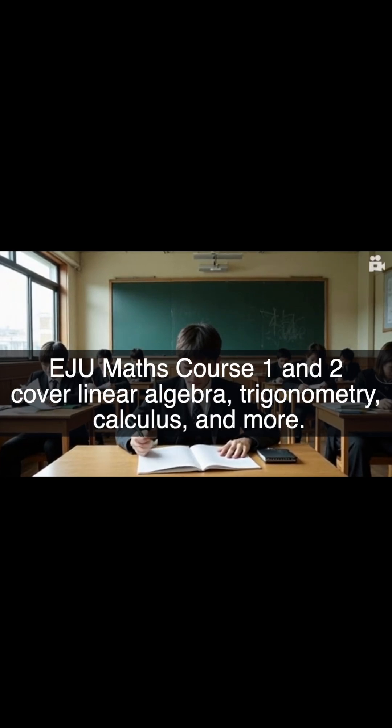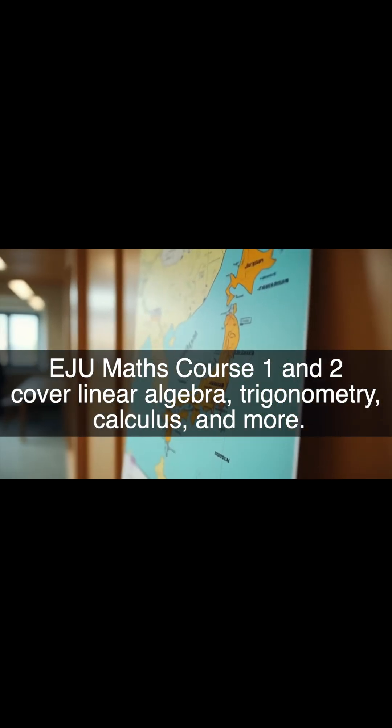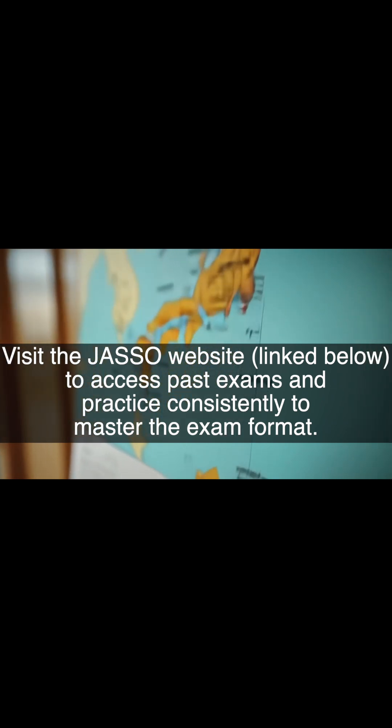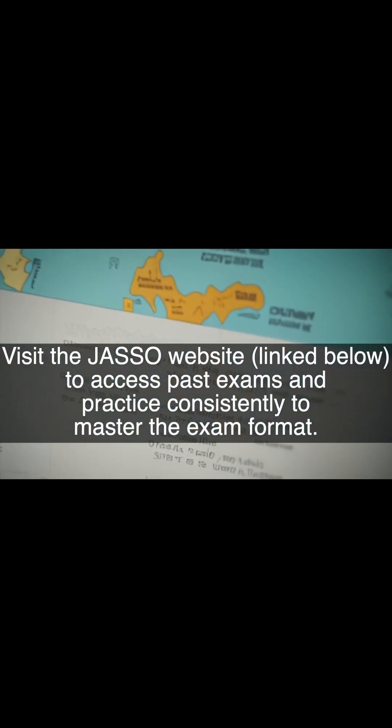Mathematics. EJU Maths Course 1 and 2 cover Linear Algebra, Trigonometry, Calculus, and more. Visit the JASSO website linked below to access past exams and practice consistently to master the exam format.